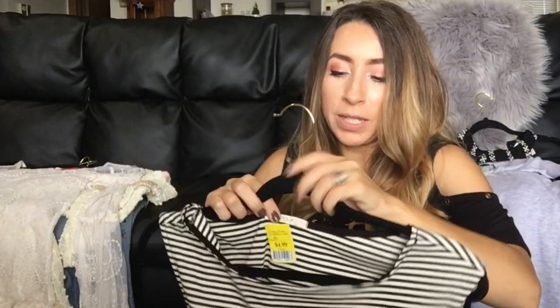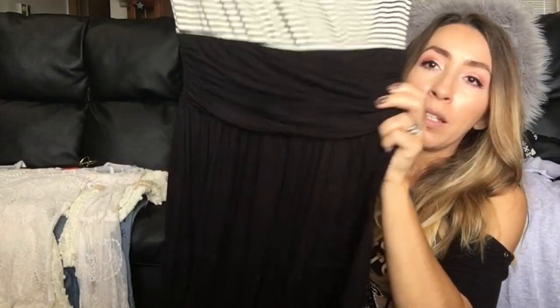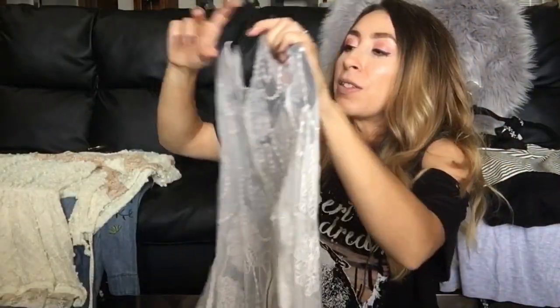This next dress is a brand I've heard of but never picked up — I believe it may be an Anthropologie brand. The brand is Leith, made in the USA. It has a really pretty black and white stripe with a wrap-around waist, ruching on the sides, and a nice flowy skirt. It's about a midi-length dress in a size small — I just thought it was really pretty and wanted to give it a try.